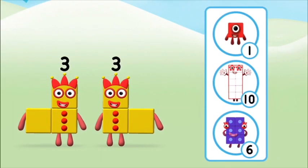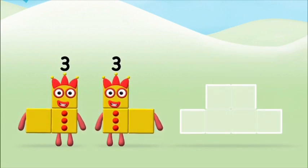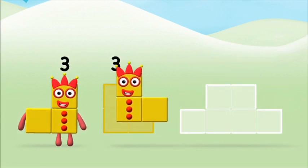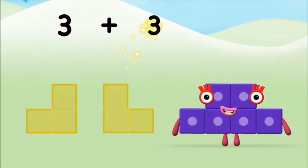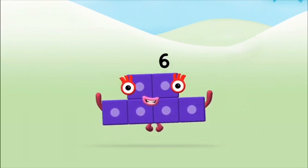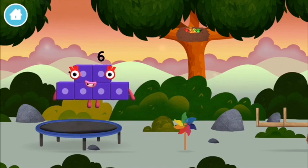Which number block do you think adding three and three will equal? That's right! Now can you add the number blocks together? Three plus three equals six. Marvellous! You made number block six! You made a new number block. I am six in the mix!